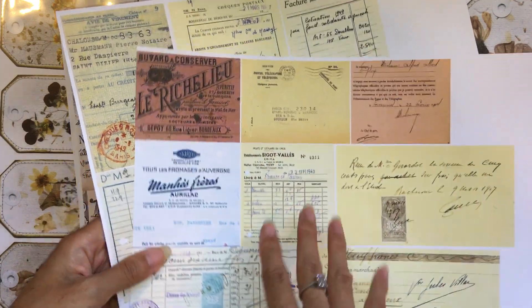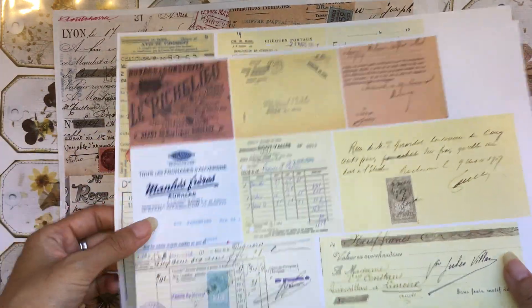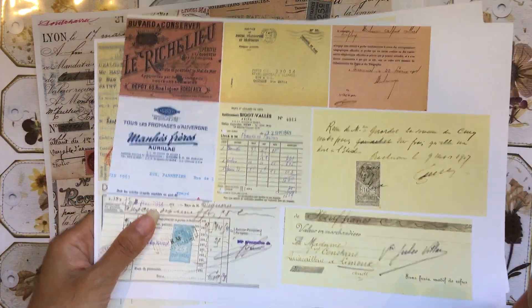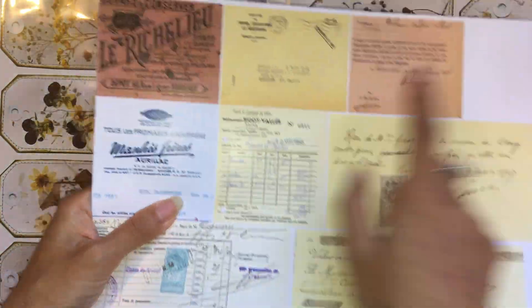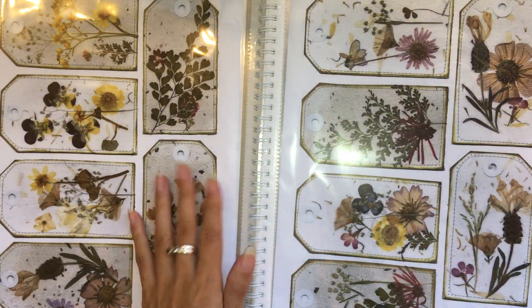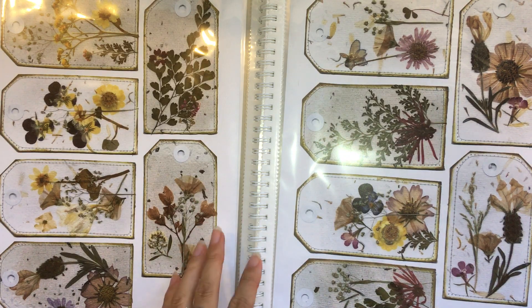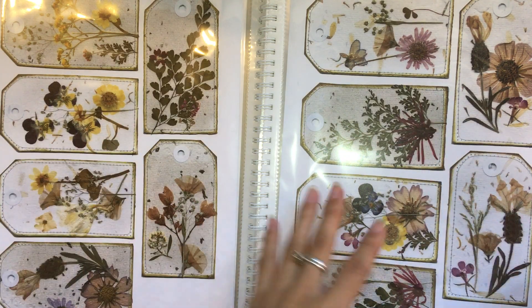I haven't shared on my channel yet, but I do have some Etsy kits in Willowbound Journals of some French ephemera — one of French ephemera and one of French invoices or receipts. This is just a sample. I'll be putting up more later, and these are what I'll use for my French journals. I'll also be using the originals, not just the digitals. The digitals are available in both Kylie's Etsy and my Etsy.